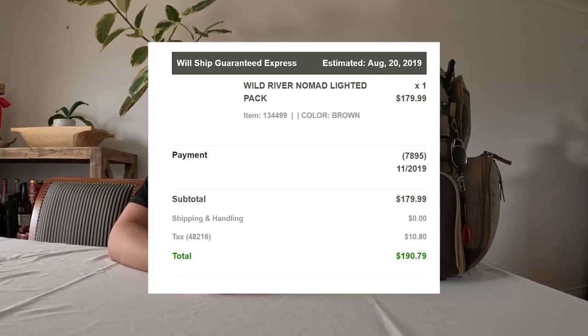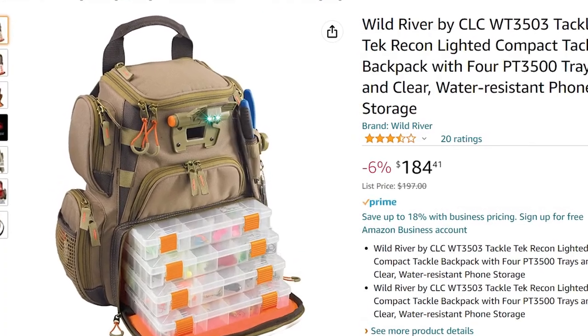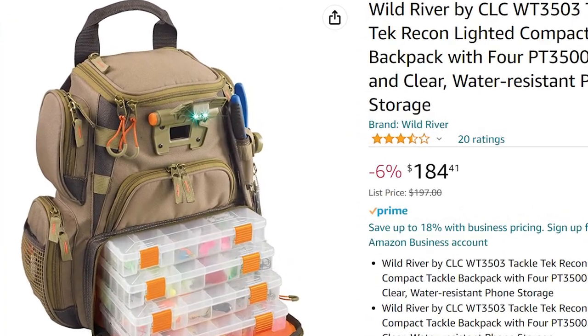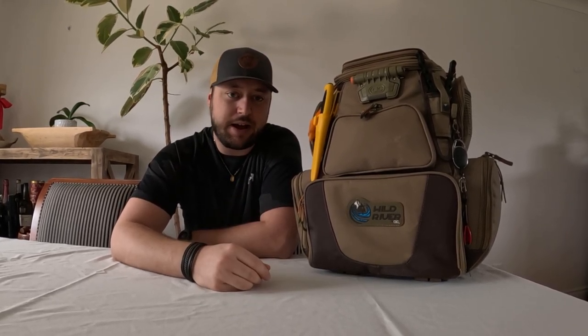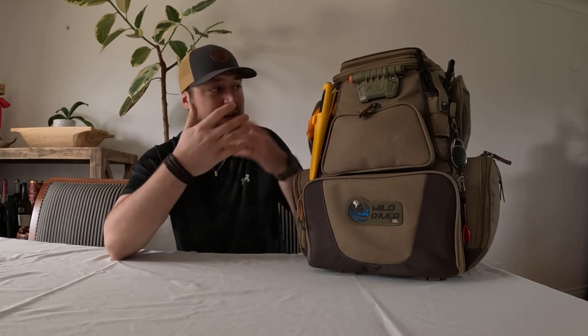First of all, I paid $180 US plus tax back in 2019, and after a quick search you can find it for about $185 Canadian or $134 American — and you can probably find it cheaper on sale at most sporting stores. I hate when people review products and don't say the price, because that's a big factor for a lot of us. That being said, this is expensive for a backpack, but the quality is there to back it up. My mindset going into this pack was: buy once, cry once.